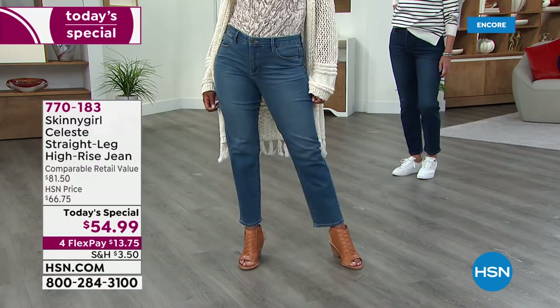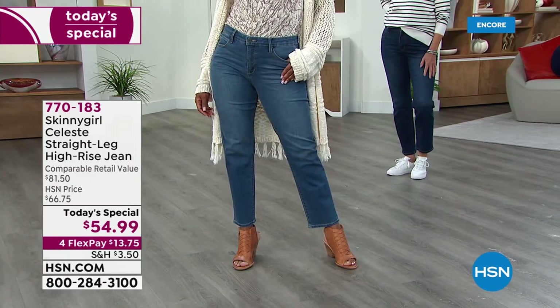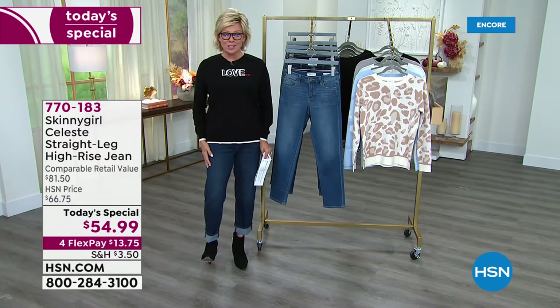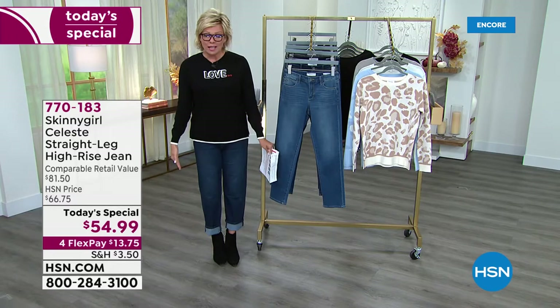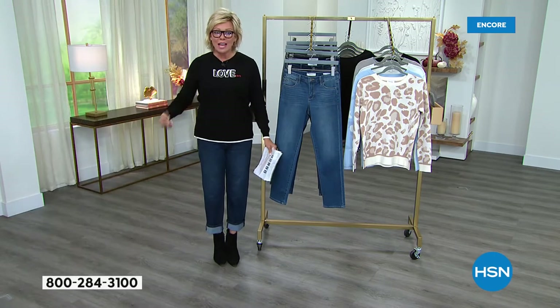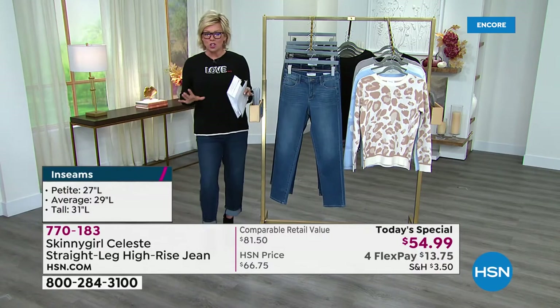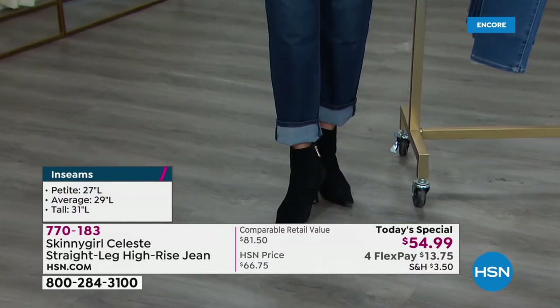The lengths — I want to share this with you. We have petite at 27 inches, average at 29 inches, and tall at 31 inches. Because I'm 5'9", I went to the average length. That's what samples we have here, and I cuffed it a little bit wearing a little booty. You can change up the look depending on how petite or tall you are.